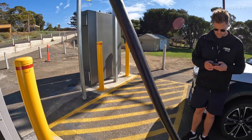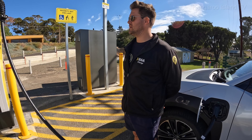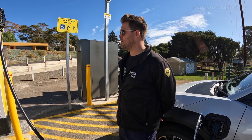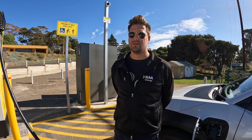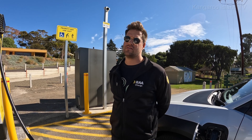You access these chargers through Charge Fox, don't you? Yes, that's the system to use. All of the chargers on the RAA network are on Charge Fox, so that's for easy use — people coming from interstate can use one app.